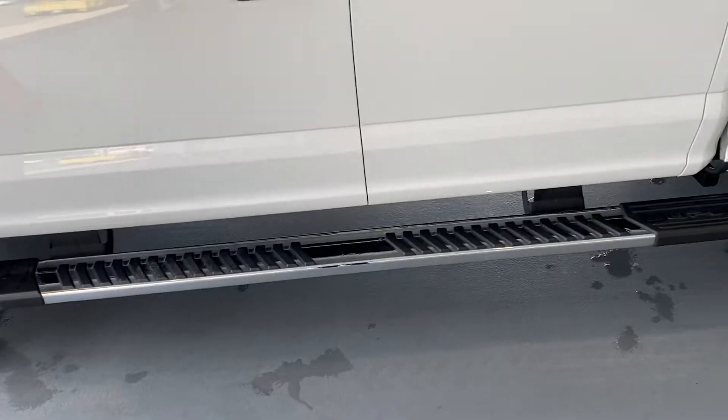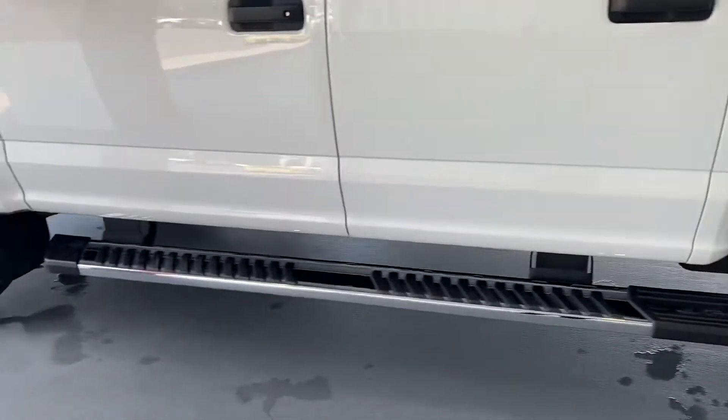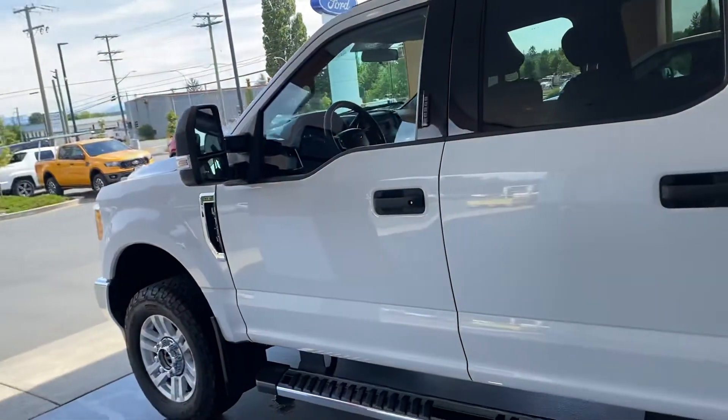As you'll see, it's got the longer extended side steps and the belly bars for a camper, and the larger tow mirrors — those are telescopic.